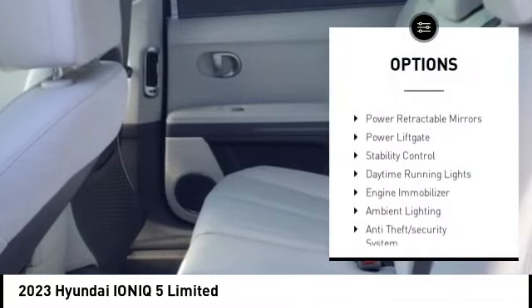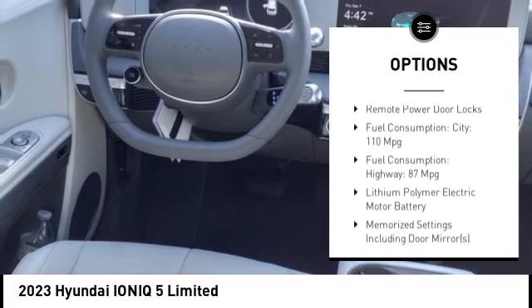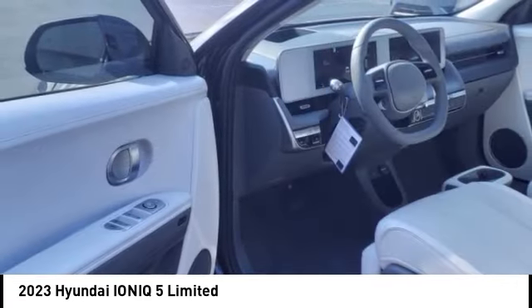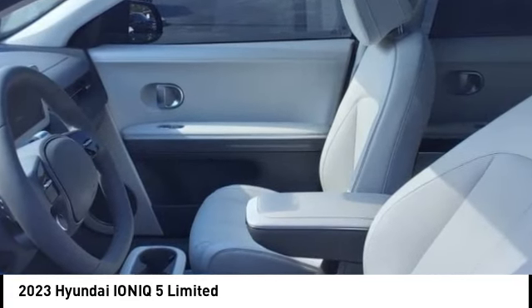Tire pressure monitoring system, power retractable mirrors, power lift gate, stability control, daytime running lights, engine immobilizer, ambient lighting, anti-theft security system, braking assist, remote power door locks.